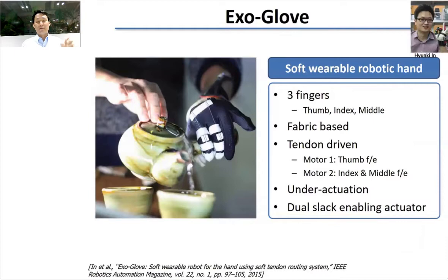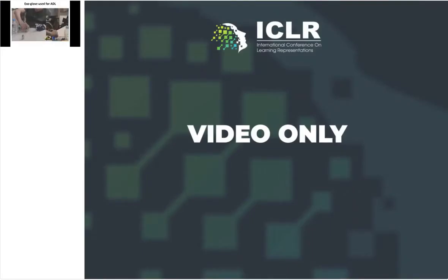We built a soft wearable robotic hand called ExoGlove. We started this project back in 2010; the word 'soft robot' came out around 2012, so before that we called it a frameless exoskeleton. It has three fingers, is fabric-based, and tendon-driven using a motor — essentially a bicycle cable that pulls the fingers — with an under-actuation mechanism and a dual slack-enabling actuator. Almost 50% of people in wheelchairs cannot use their hands, and there is no good solution for them, even now. The wheelchair has been around for hundreds of years, but nothing like this exists for hand function.